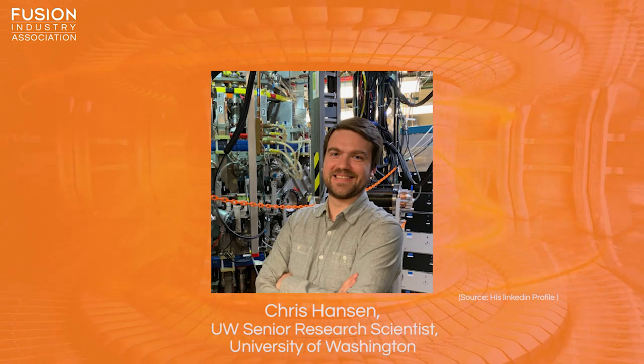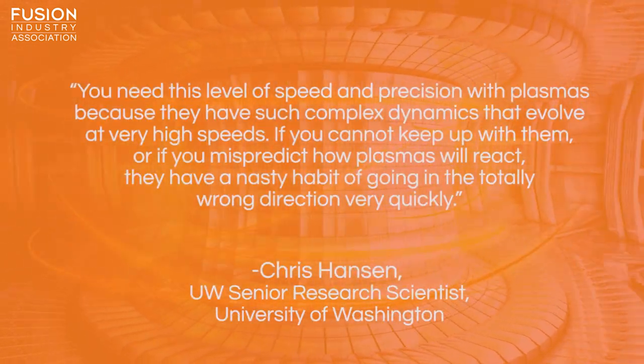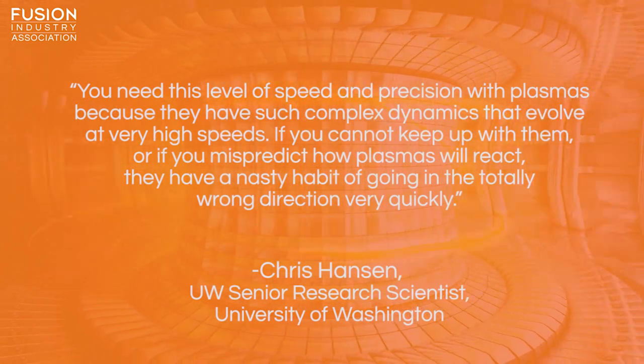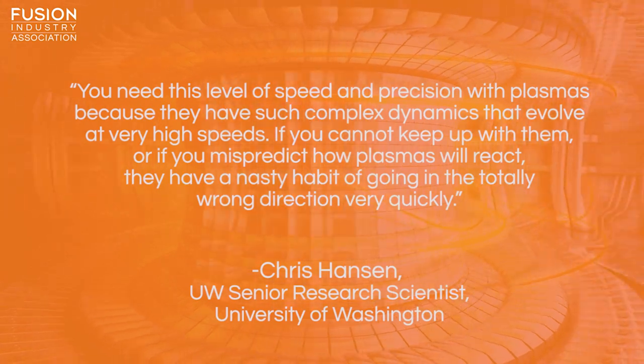The work was done in conjunction with private fusion company CT Fusion in Seattle. Chris Hansen, a UW senior research scientist in the aeronautics and astronautics department at the University of Washington, said: "You need this level of speed and precision with plasmas because they have such complex dynamics that evolve at very high speeds. If you cannot keep up with them, or if you mispredict how plasmas will react, they have a nasty habit of going in totally the wrong direction very quickly." Using the graphics card, the team could fine-tune how plasmas entered the reactor, giving researchers a more precise view of what's happening as the plasmas form, and eventually potentially allowing the team to create longer-lived plasmas that operate closer to the conditions required for controlled fusion power.